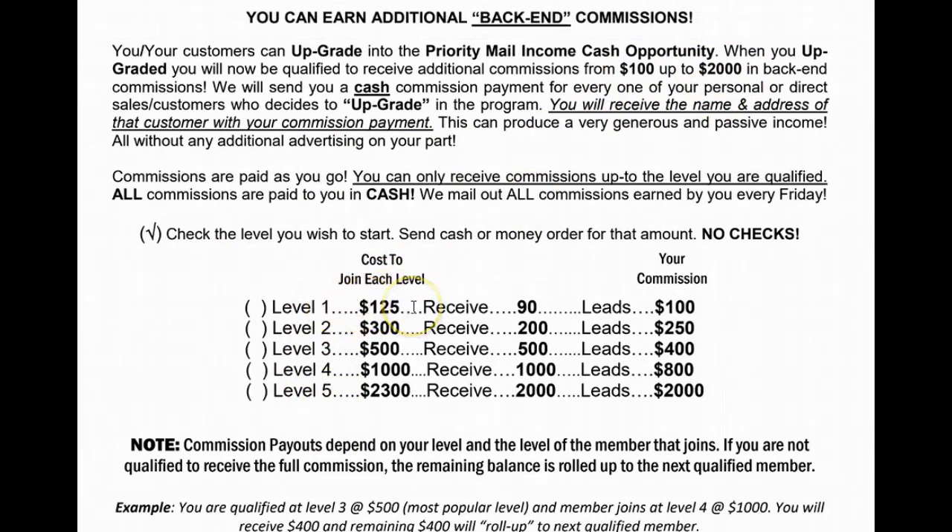Here are the five different levels you can join this opportunity at: Level 1 at $125, Level 2 at $300, Level 3 at $500, Level 4 at $1,000, Level 5 at $2,300.